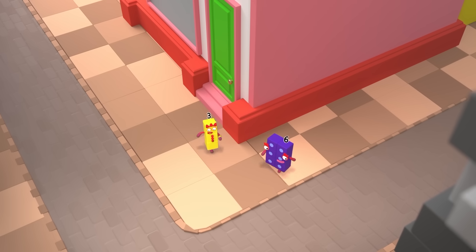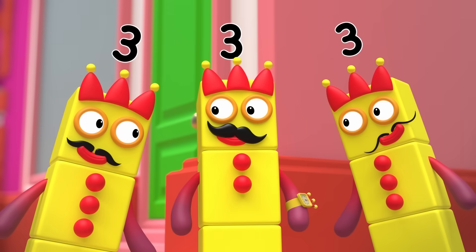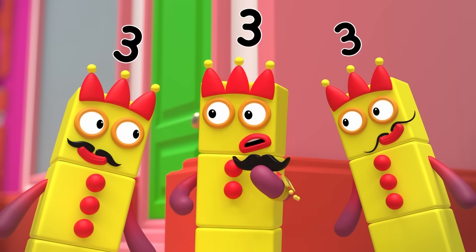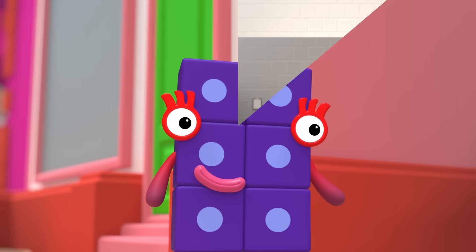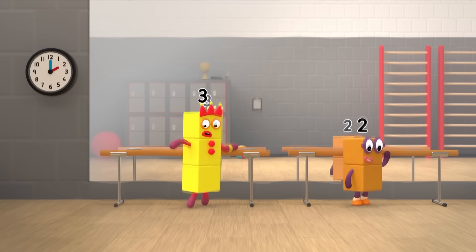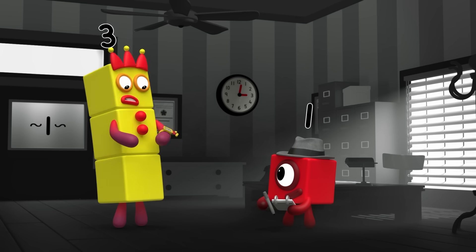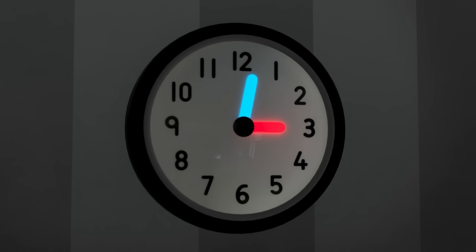On my way to meet Two, I bumped into Six, and suddenly we were three threes. But I was in a rush, so I didn't stop. Then at two o'clock, I met Two for a two-step dance lesson. After the lesson, I realized I was missing a button and came here. But it's gone three o'clock and juggling practice starts at half past three!